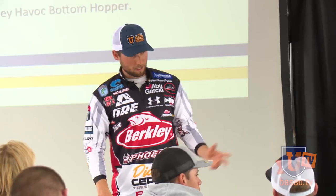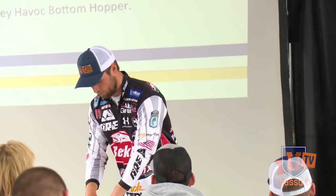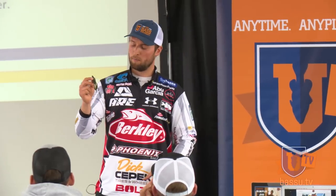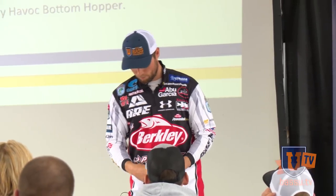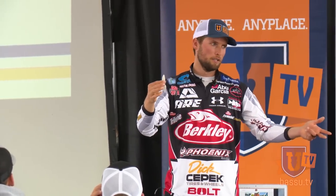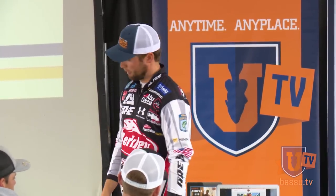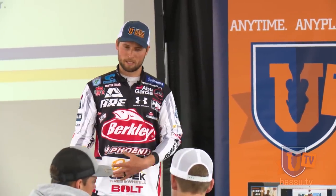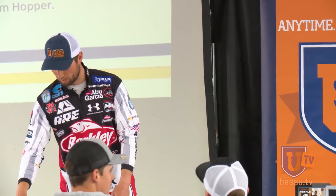The next bait — in the order I throw them — is the Berkley Havoc Pit Boss. I used to have a white one; that little creature beaver-style bait is what I use. So if I can't get it to go on the Berkley Power Hog, that's the next thing I'm going to throw at them. Something I can see. Sometimes they like green pumpkin, sometimes they like white. That bait has action, that one doesn't — so I'm really mixing up what I'm showing them right off the bat.